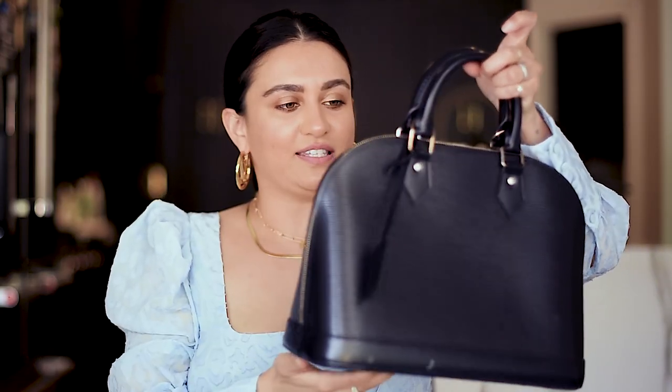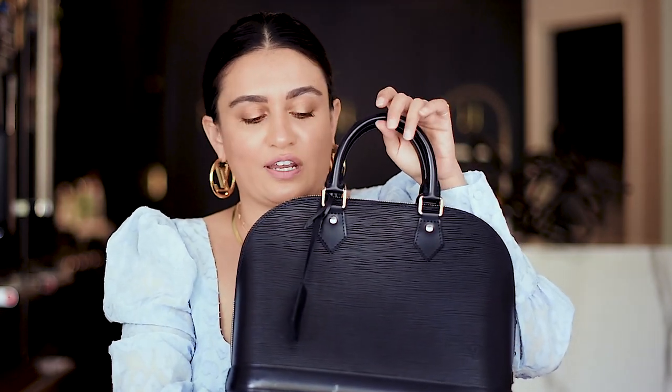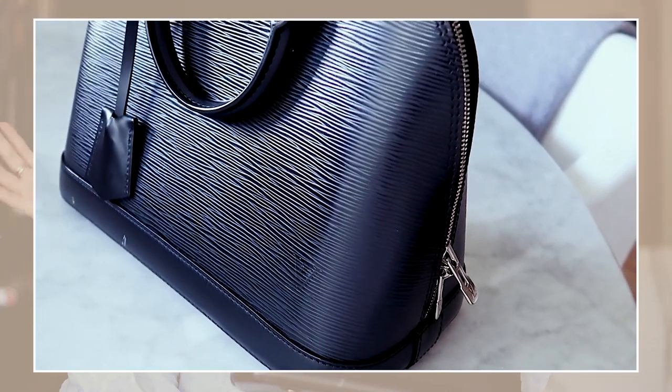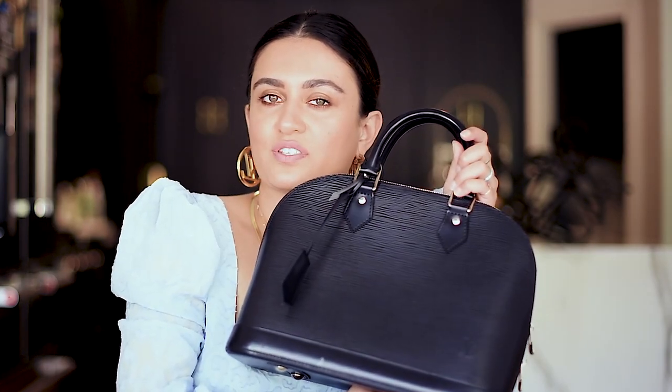The next bag is this Louis Vuitton. My dad bought this for me as a graduation present when I finished my MBA, so it also has sentimental value. It was one of my very first designer bags and I love the structure of it — I still think it's such a classic. This is the Epi leather, so it's textured. When I first started buying bags, I didn't want logos all over them and wanted classic pieces. This one essentially looks like luggage and it just makes any outfit look really sophisticated.